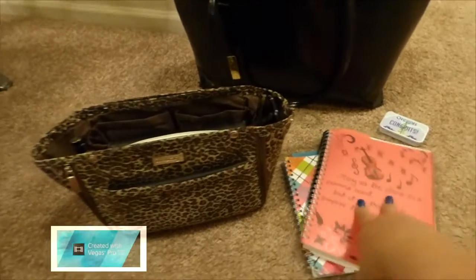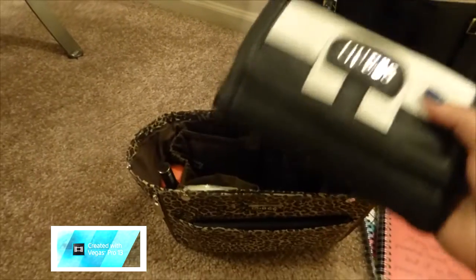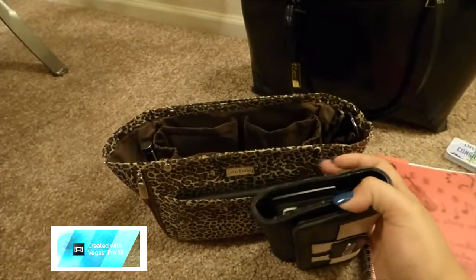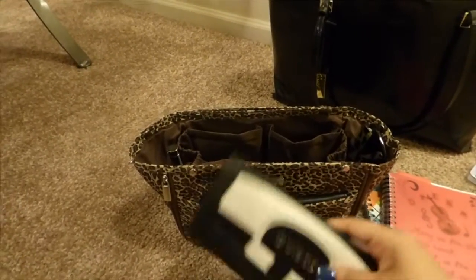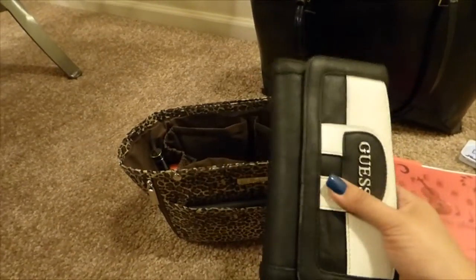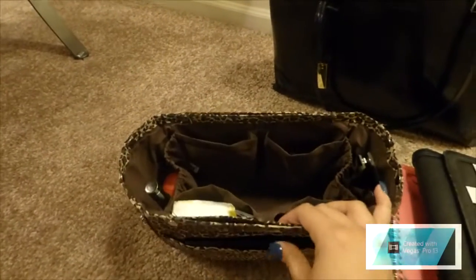The other item in the middle is my wallet — currently a Guess wallet. The checkbook actually fits inside it, but that made it too bulky for the center compartment. Since I don't access the checkbook all the time, I moved it to the side pocket and just keep what I'm actually reaching for frequently in the center.